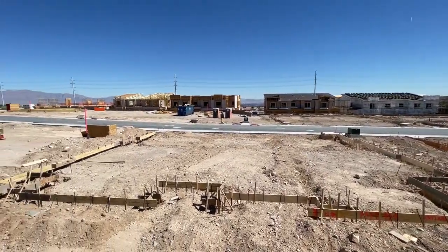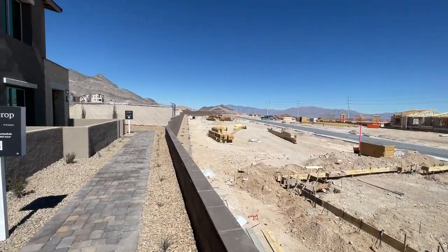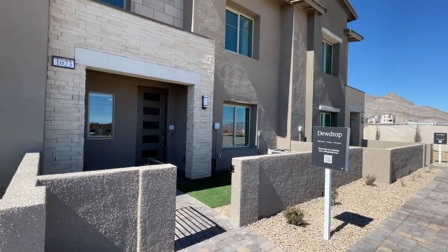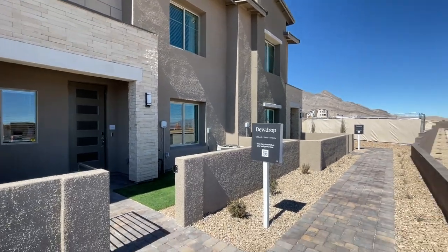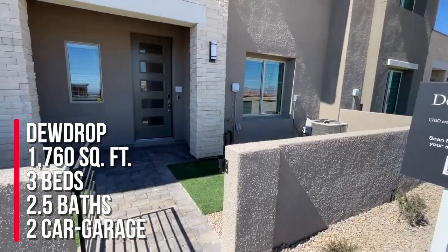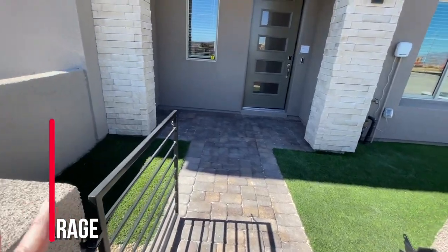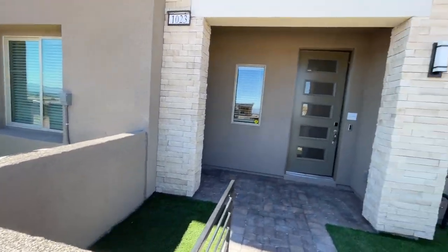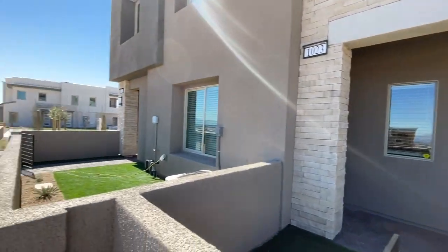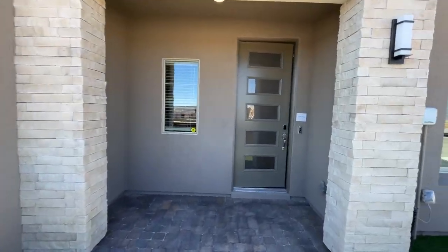Not sure about much of the pricing just yet — I will leave all that in the comments down below. With Lennar, you do your own self-guided tour and figure it all out as you go. This one is the Dew Drop, and it's 1,760 square feet with three bedrooms, two and a half baths, and a two-car garage. This is probably the only type of yard you're going to have. The Dew Drop is in the middle, then you have the Sunlight and then the Marigold — all interesting names.